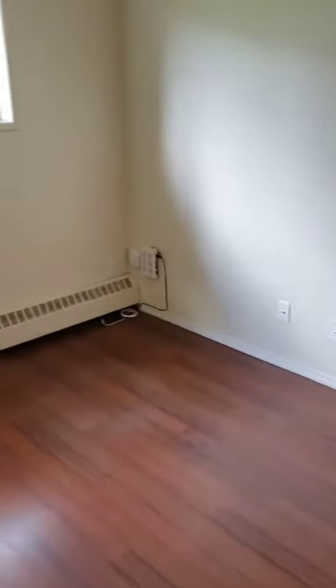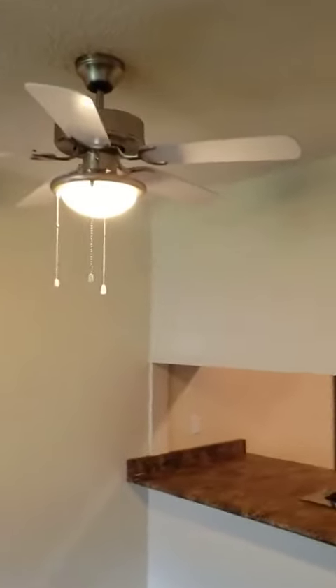All the units have the ability to have optic, internet, or TV. Most of our suites come with a ceiling fan.